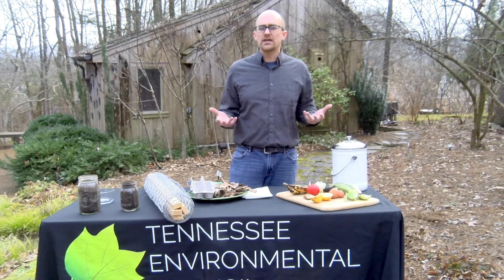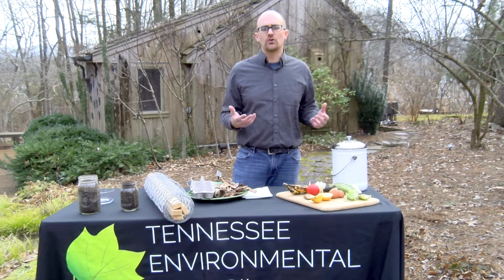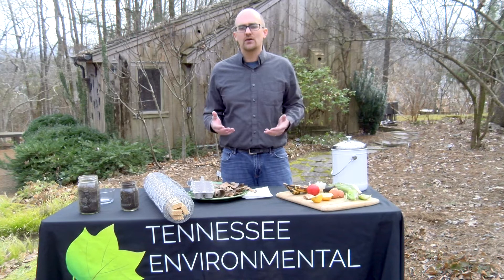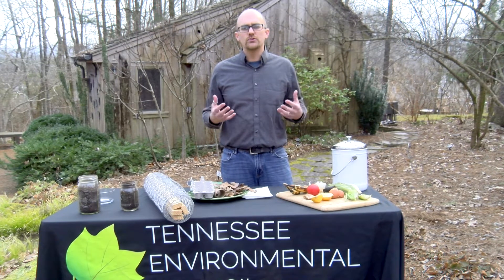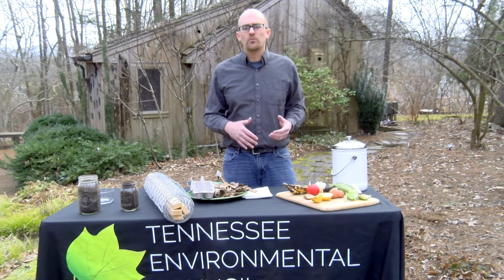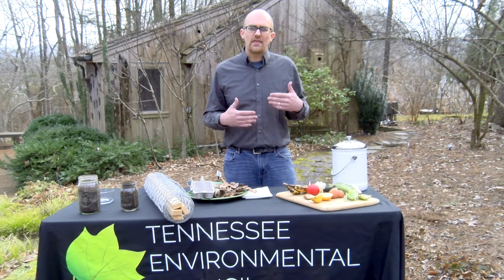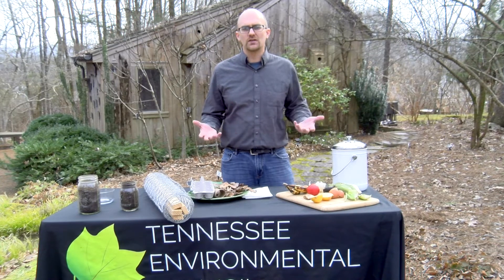When it comes to what to put in the compost pile, there are essentially two different types of material. We've got brown material, which is high in carbon, and green material, which is high in nitrogen. These are both nutrients that the microbes need in order to survive. When composting, we're basically trying to feed those microbes as well as possible so they break down and degrade organic matter as quickly as possible.